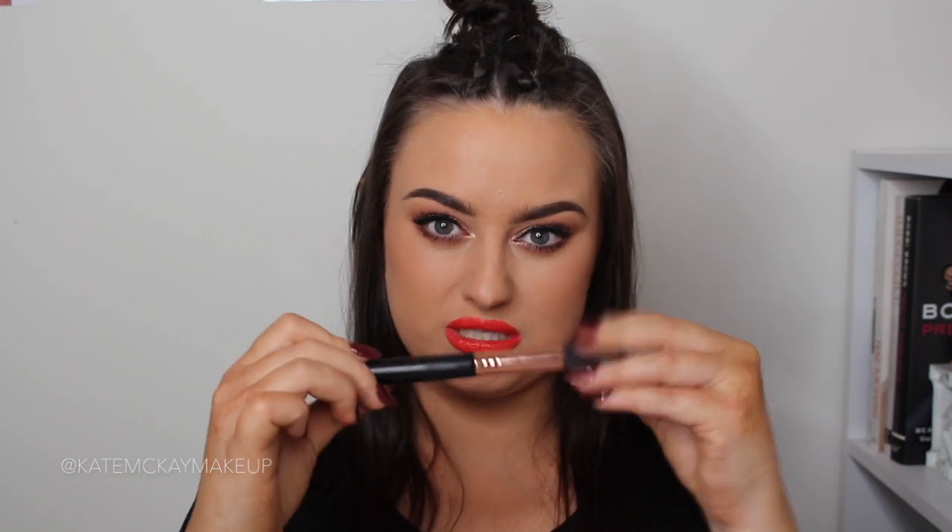Before we move on to lips and eyes, I want to share a brush — the Sigma F35 highlighting brush. I was originally using this for setting under my eyes, which it is absolutely perfect for, but recently I've been using it for highlighting and oh my god, it's a game-changer. I've always loved a fan brush but it gives quite a subtle glow and doesn't pick up as much product. This one is a little bit more densely packed so it really delivers.